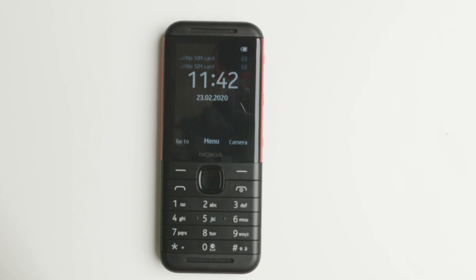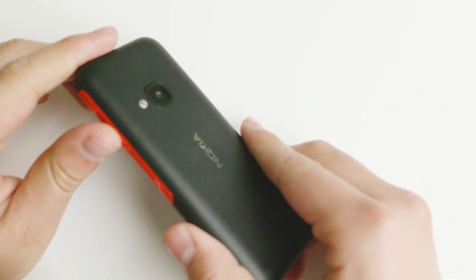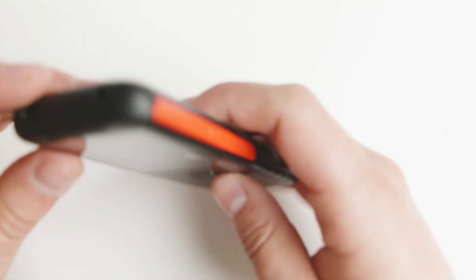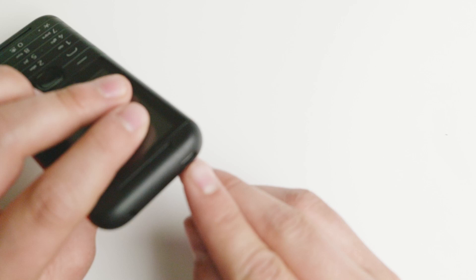Today we're taking a look at the Nokia Express Music 5310. This is a device from the past that has been revived — this is the 2020 version. It has a couple of niceties here and there, including a 3.5mm headphone jack and also a micro USB charger.